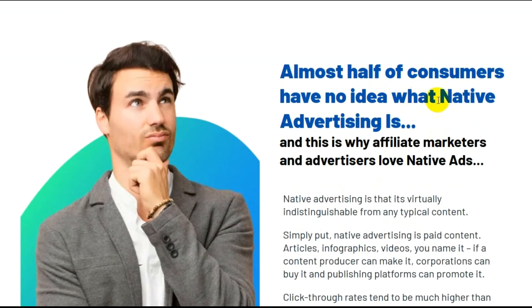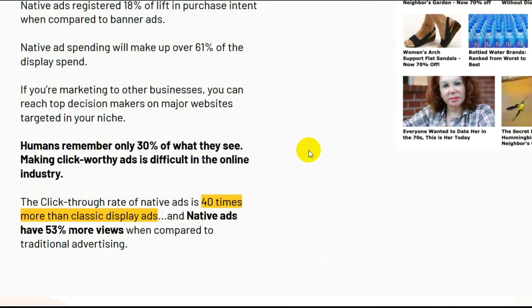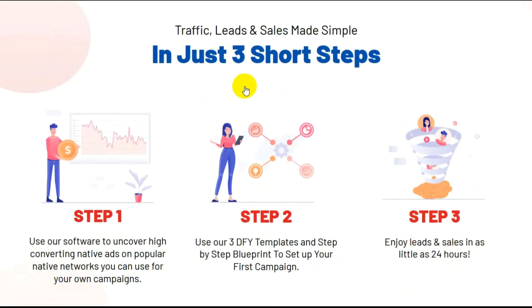Almost half the consumers have no idea what native advertising is, and this is why affiliate marketers and advertisers love native ads. How much of that traffic clicks through your content and buys from you? Traffic, leads, and sales — made simple in just three short steps. Step one: use their software to uncover high-converting native ads on popular native networks you can use for your own campaigns. Step two: use their three DFY templates and step-by-step blueprint to set up your first campaign. Step three: enjoy leads and sales in as little as 24 hours.